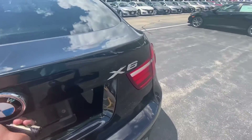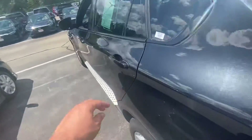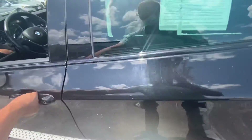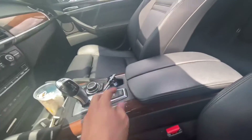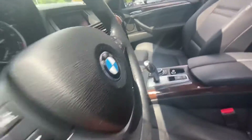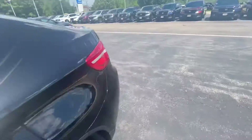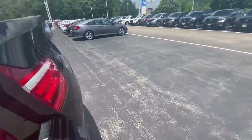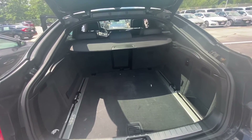Let me pull this open for you and show you around the back seat. Of course everything's locked on me, so bear with me. Let me pop that trunk for you — plenty of room in there. Like I said, it will be all cleaned up for you.